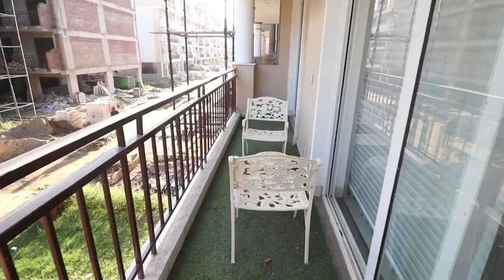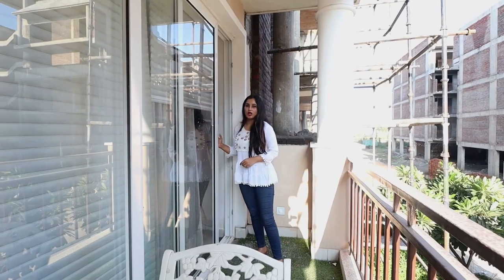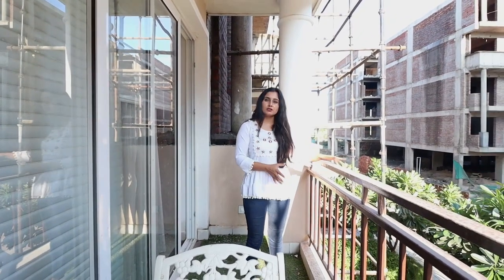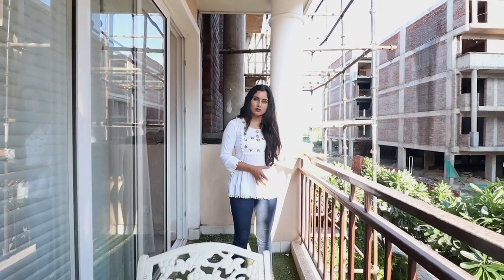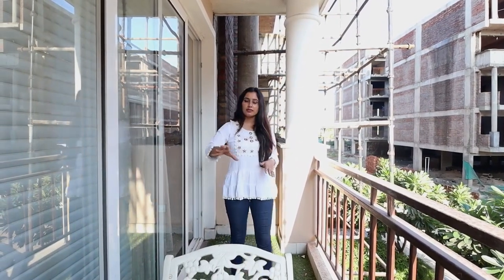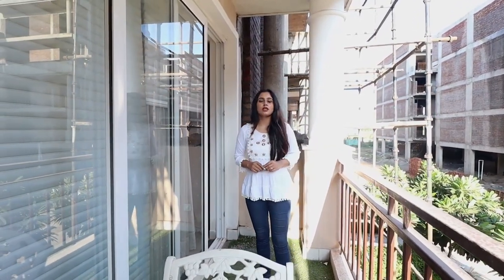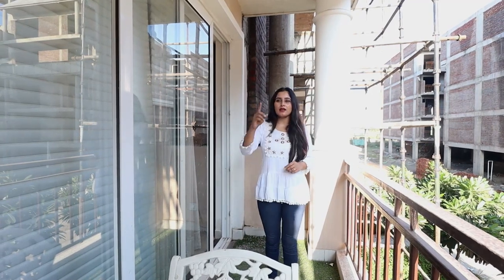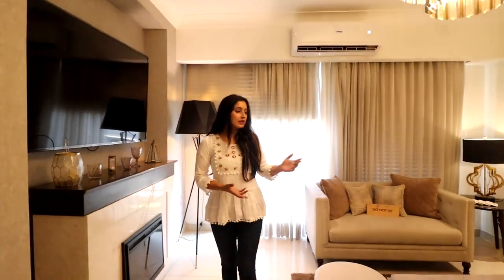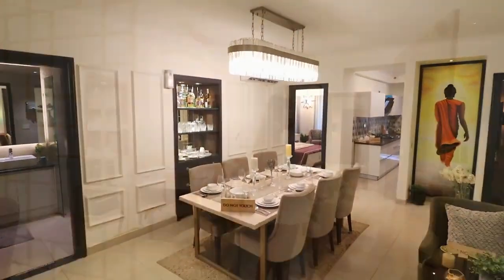Let's check out the balcony attached to your drawing area. For the doors, you'll get double glass doors for the balcony. The railing height of the balcony is quite good, and it's also quite strong. In terms of space, you can see that a sitting arrangement has already been placed here, so you can also create something like this in your balcony. And let me tell you that this is a running balcony attached to both your drawing area and your first bedroom.